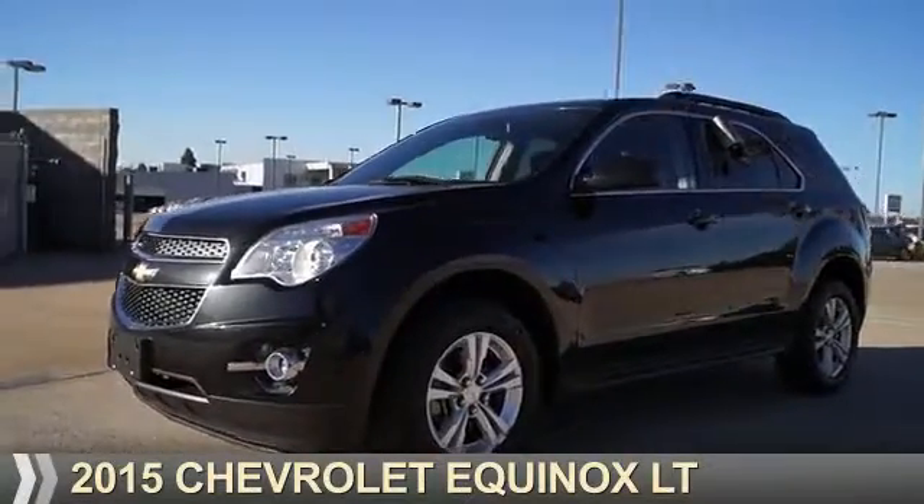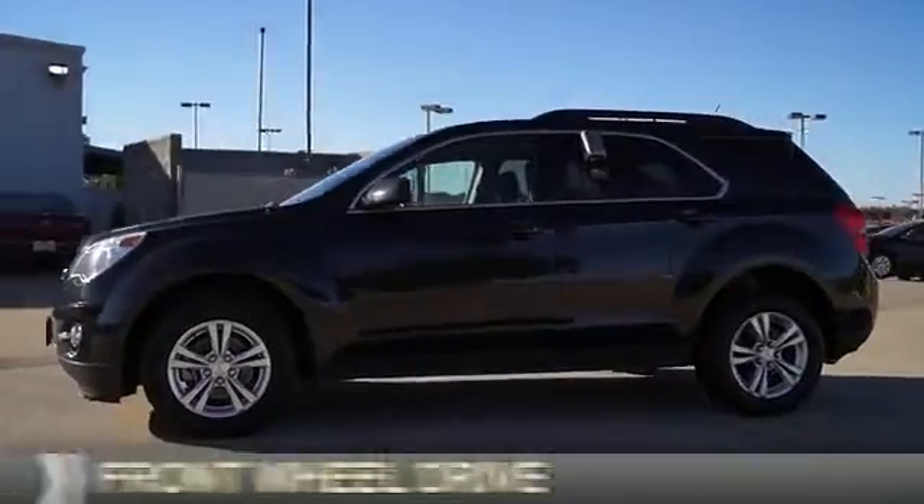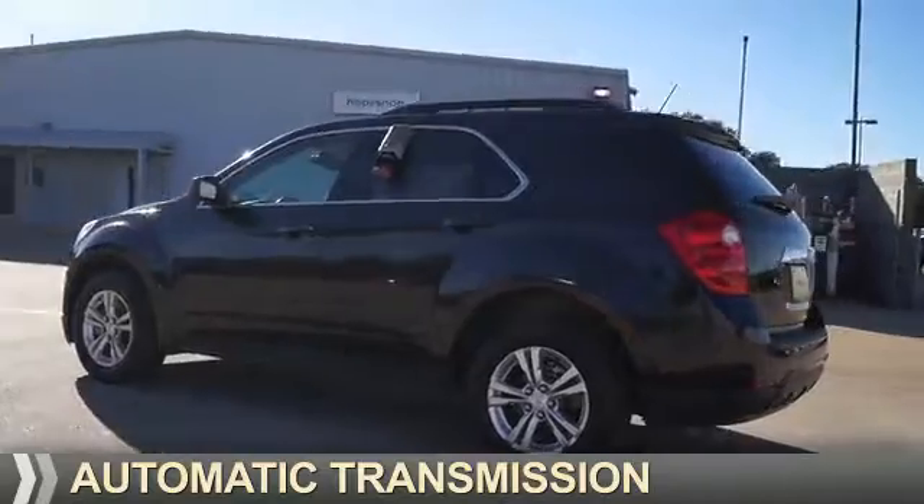Presenting the 2015 Chevrolet Equinox. It's powered by front-wheel drive, a 2.4-liter, 4-cylinder engine, and an automatic transmission.